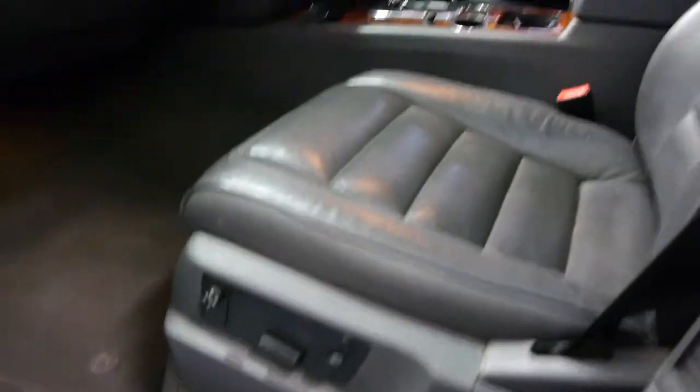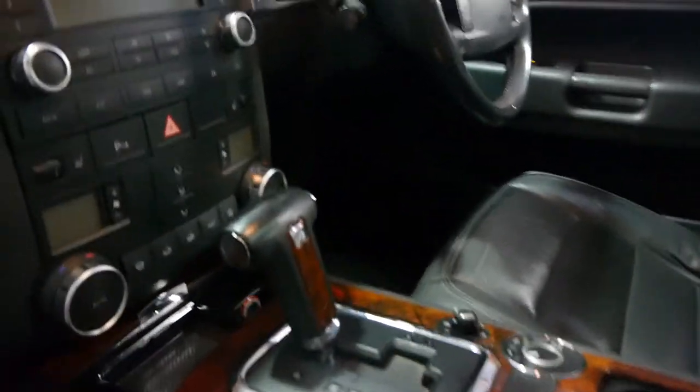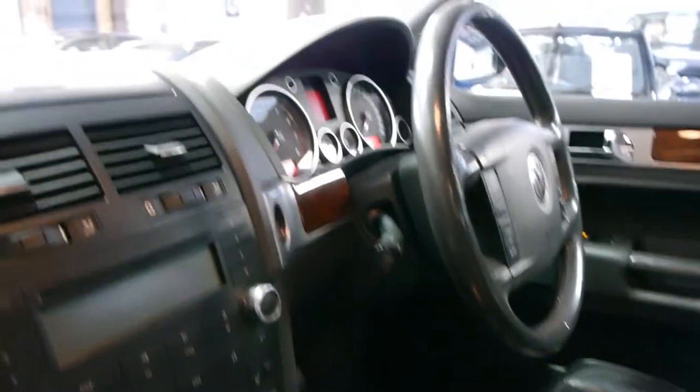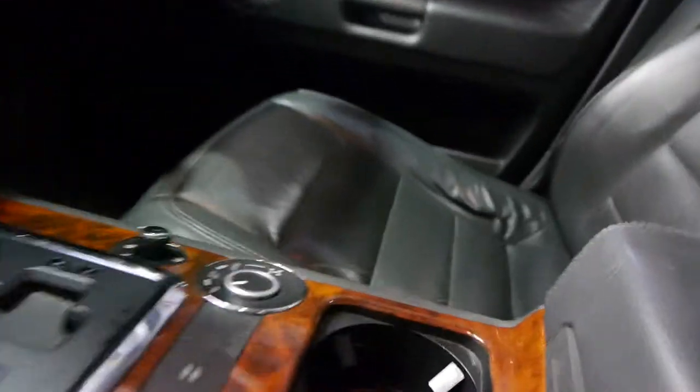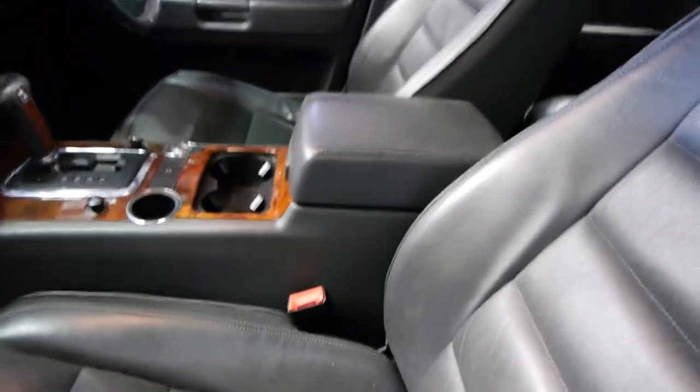It's got fully electric seats on the passenger side as well. Woodgrain galore — there's woodgrain everywhere. It's also got heated seats — these cars are just unbelievable. And there's your switch for high range and low range.